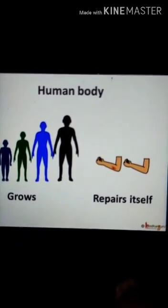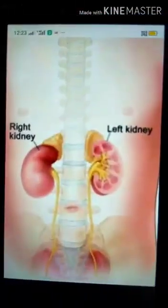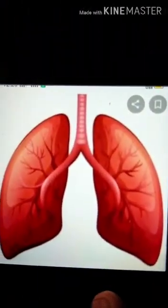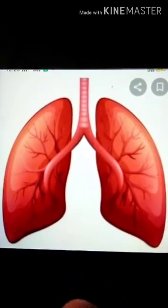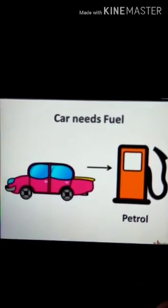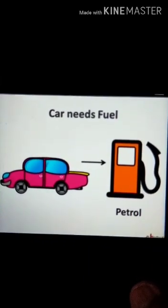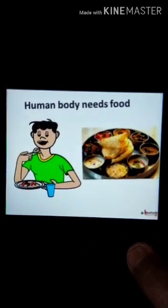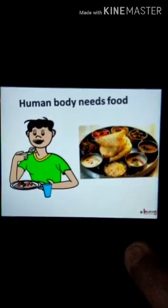Many body parts such as kidneys — left kidney, right kidney — and lungs work continuously. So the body needs energy to work. In a machine, the energy comes from petrol, as everybody knows. But from where does the body get energy to work? In the body, energy comes from food and oxygen. We eat food to give us energy to grow and work.